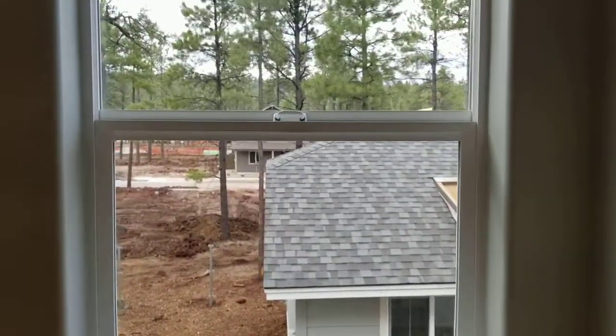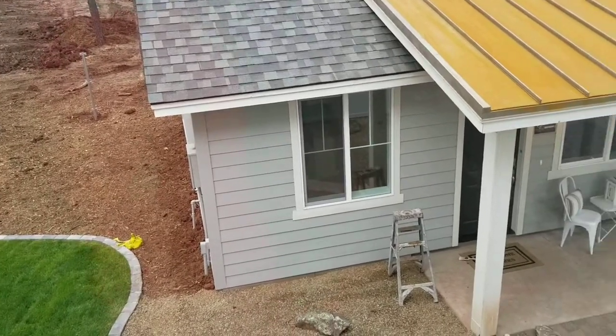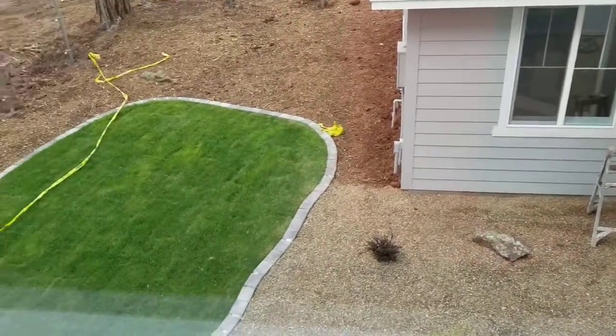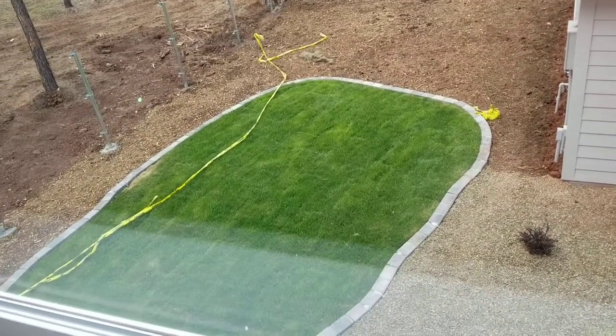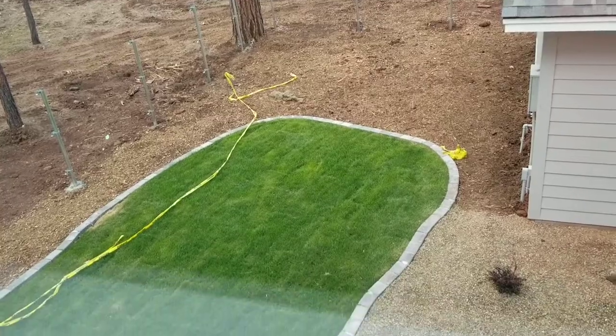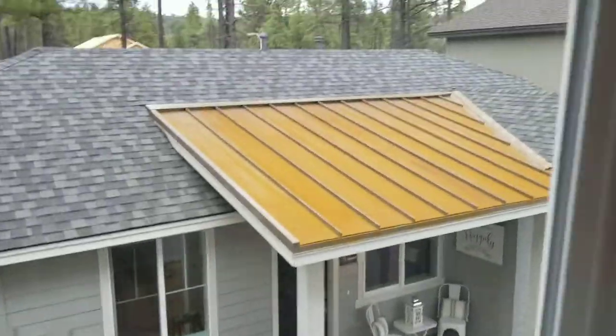They are cleaning all the windows right now, so that's why the screen is off. This one actually has a guest house too — a single-level guest house. That gives some perspective on the backyard space when you've got that guest house. You've also got a hall closet here.